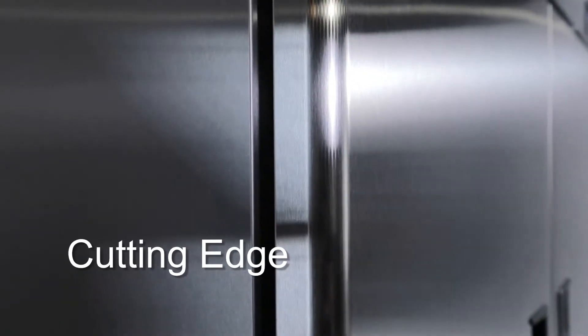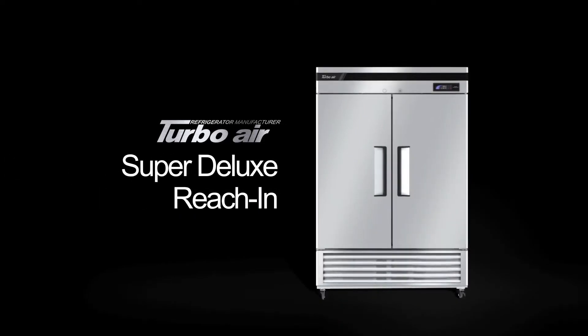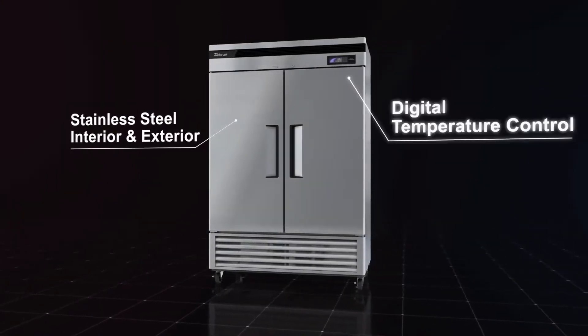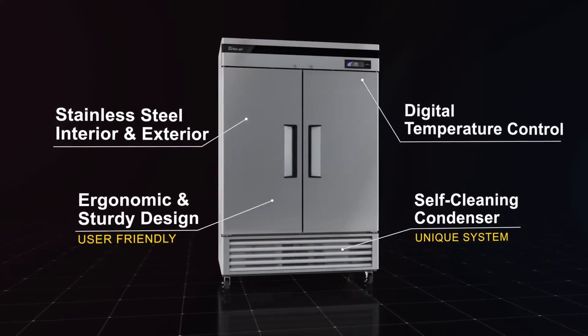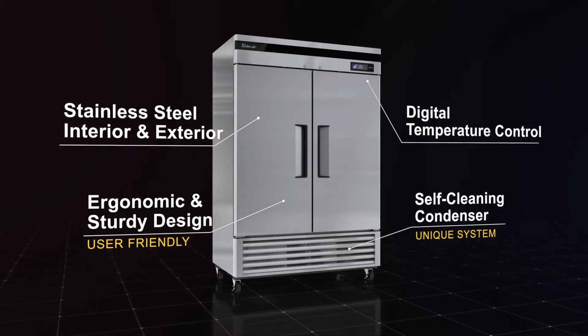Refrigeration Reinvented: Turbo Air Super Deluxe Reach-In Refrigerators. With stainless steel interior and exterior, digital temperature control, a user-friendly ergonomic design, and a unique self-cleaning condenser, this is the ideal storage unit for all your refrigerated ingredients and supplies.